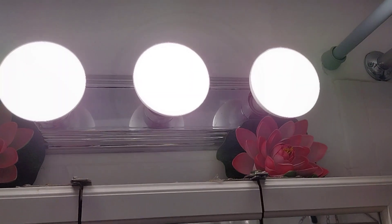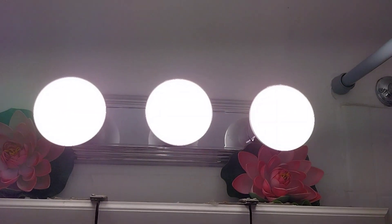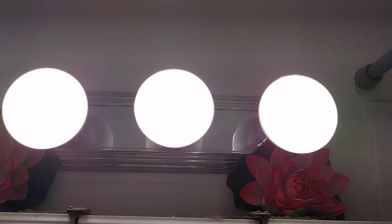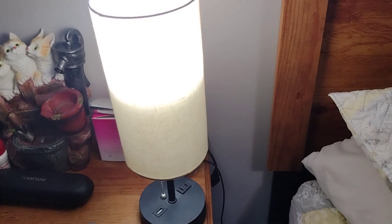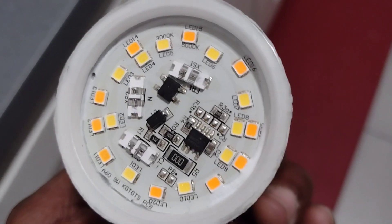Heat is actually the enemy of LED bulbs. While enclosed light fixtures may be aesthetically appealing, they restrict airflow, trapping heat inside the fixture. LED bulbs actually work best when they're exposed to open air, allowing them to stay cool and, as a result, function optimally. That's the reason why your bulbs are burning out.